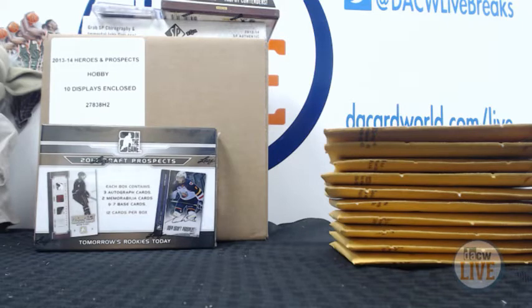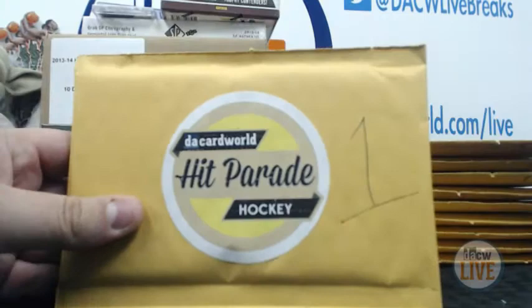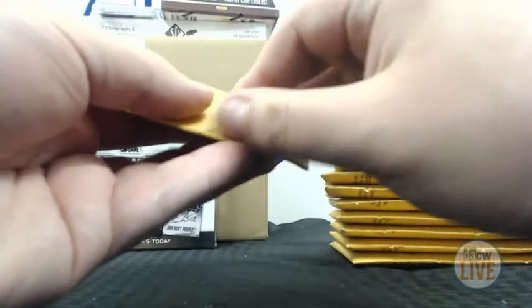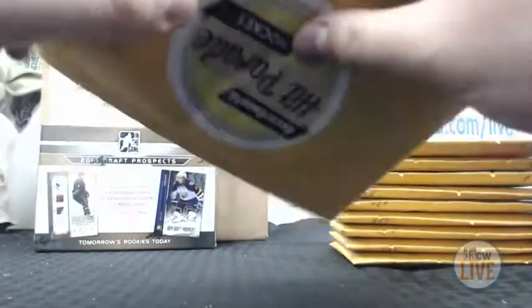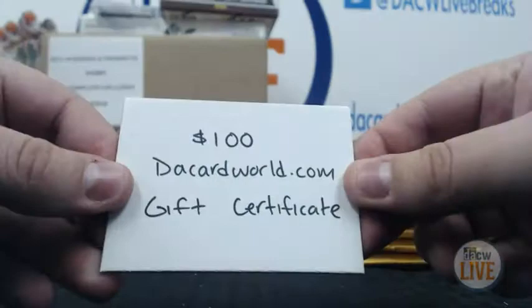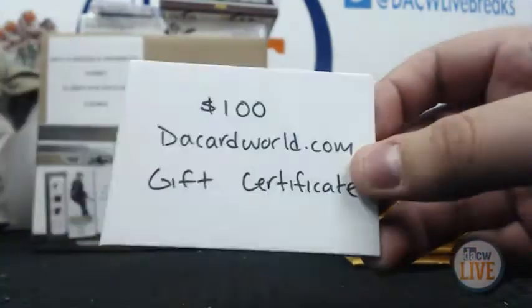Get ready, good luck to all of you. So here's number one — this is for Henry. Let's see what you're going to win. You have won a $100 gift certificate to Da Card World. There you go, very nice, Henry.